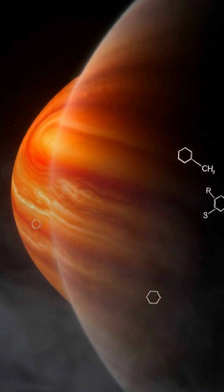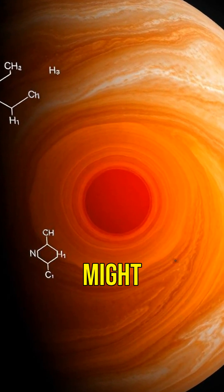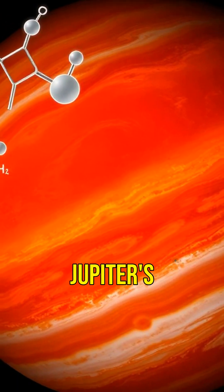But why is it red? The exact cause is still a mystery, but scientists think it might be due to chemicals reacting in Jupiter's atmosphere.